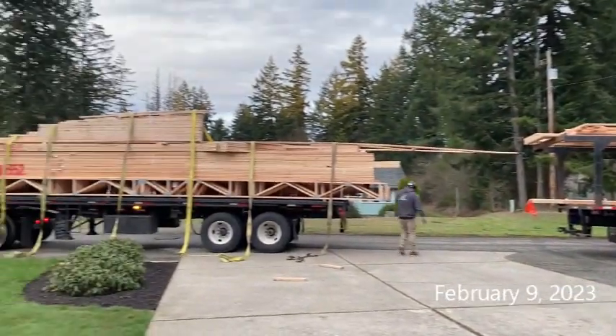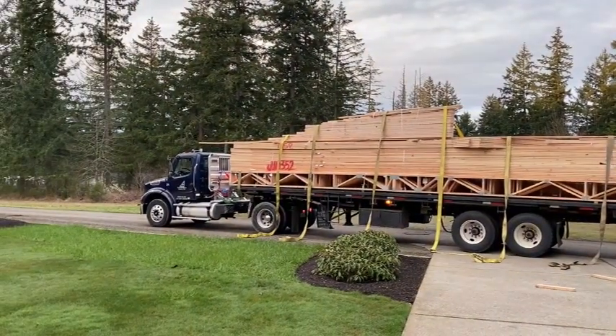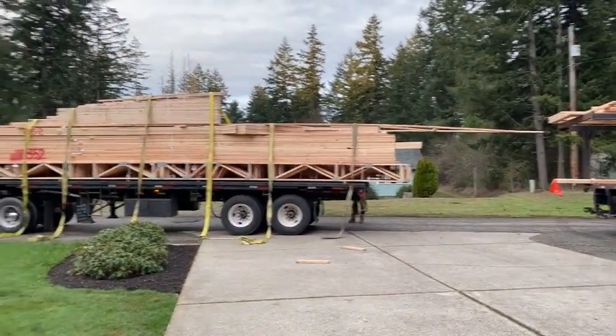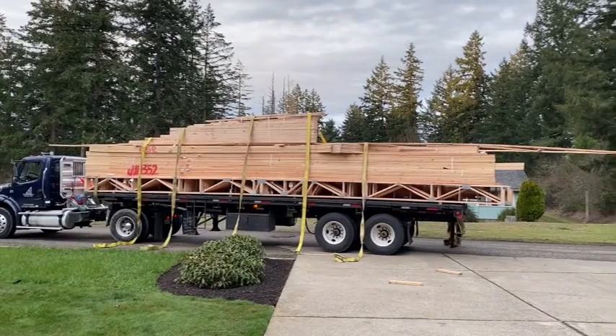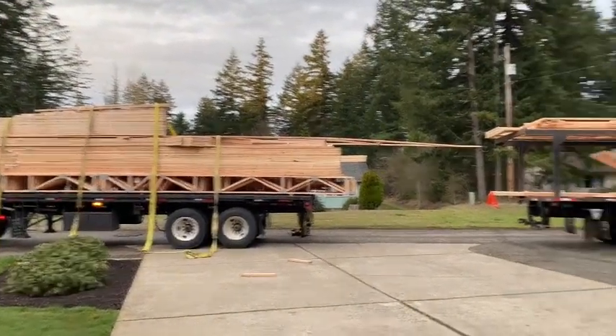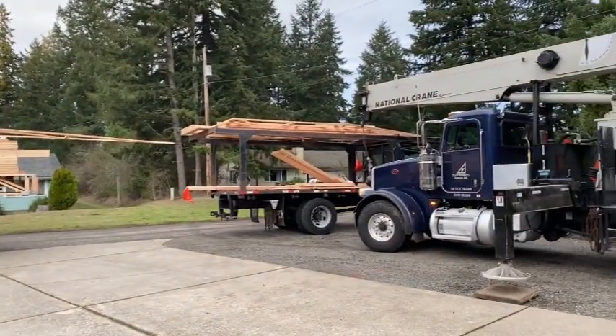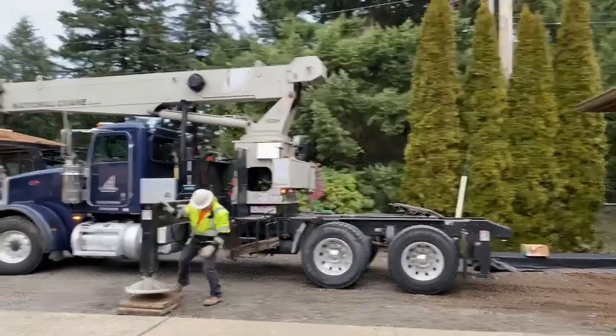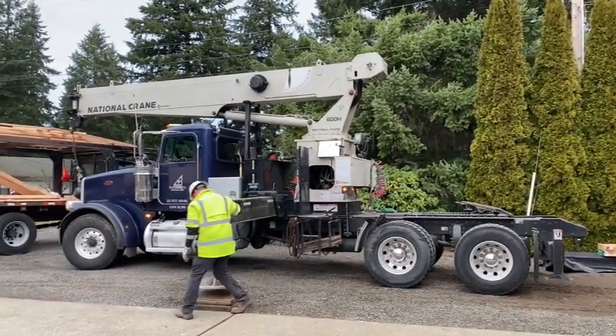It is February 9th, Thursday morning at 7:30, and we're having trusses delivered. Out here there's just one long verter truss that goes all the way across — that's our stack over there. We're going to be booming it up onto the rooftop in just a couple of minutes.